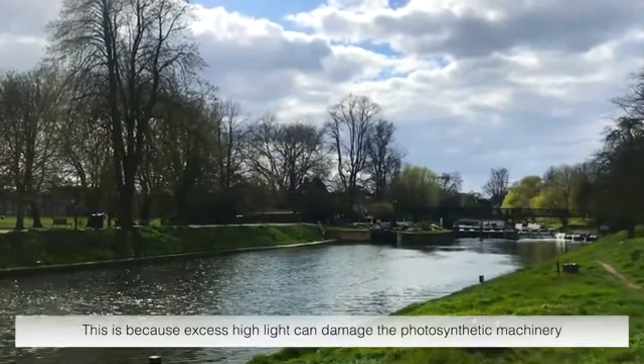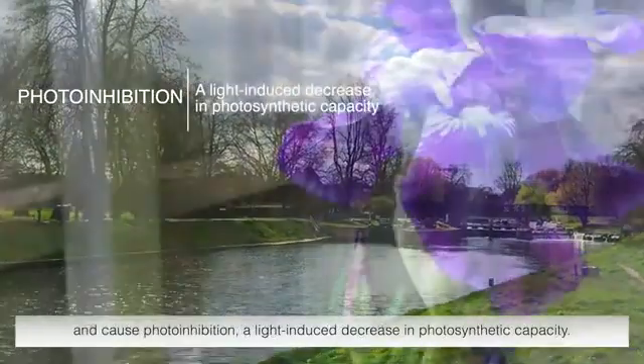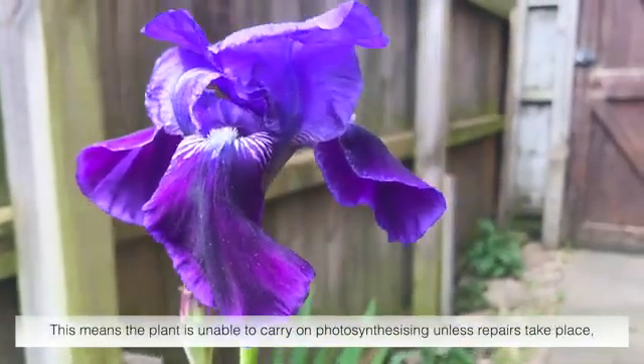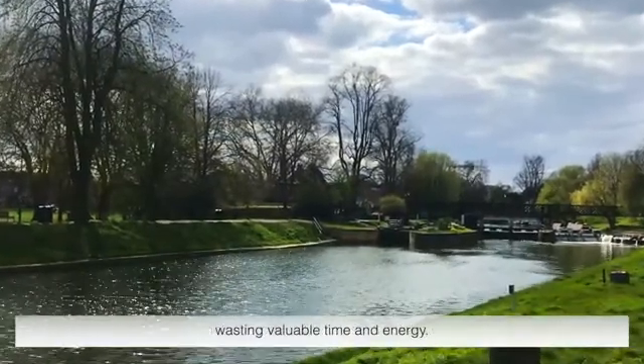This is because excess high light can damage the photosynthetic machinery and cause photoinhibition — a light-induced decrease in photosynthetic capacity. This means the plant is unable to carry on photosynthesizing unless repairs take place, wasting valuable time and energy.